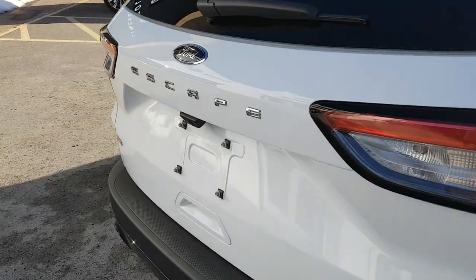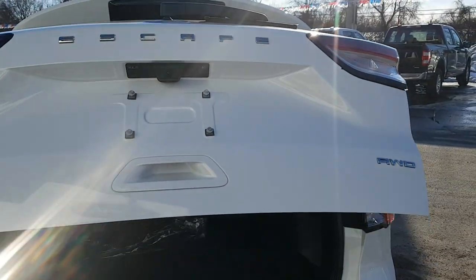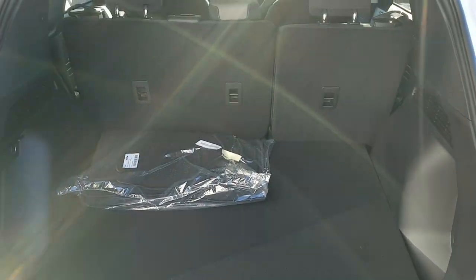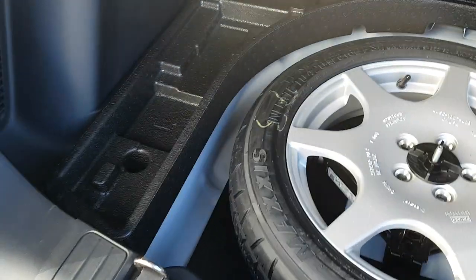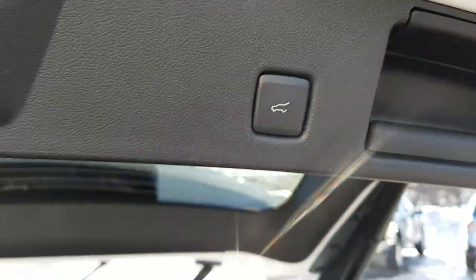With the convenience package you get that power liftgate — open and close it from inside the vehicle or from the key fob. There's plenty of storage in the back and those seats fold down for even more cargo space. There's also a good-sized spare tire underneath and extra storage around the tire for emergency equipment, plus a button to close the liftgate.